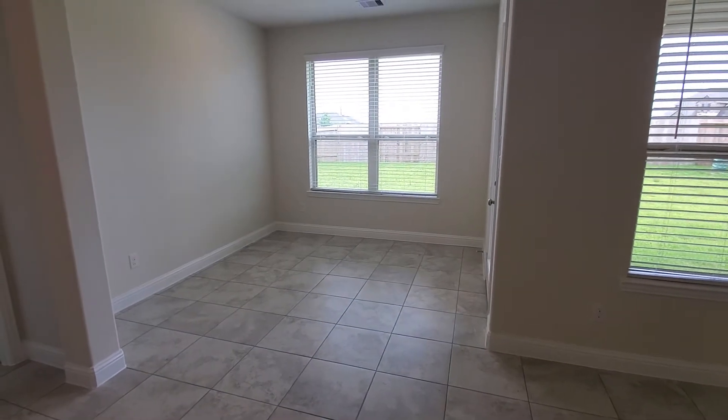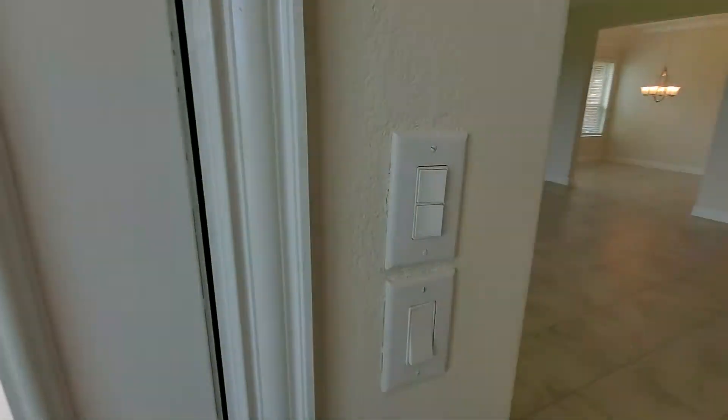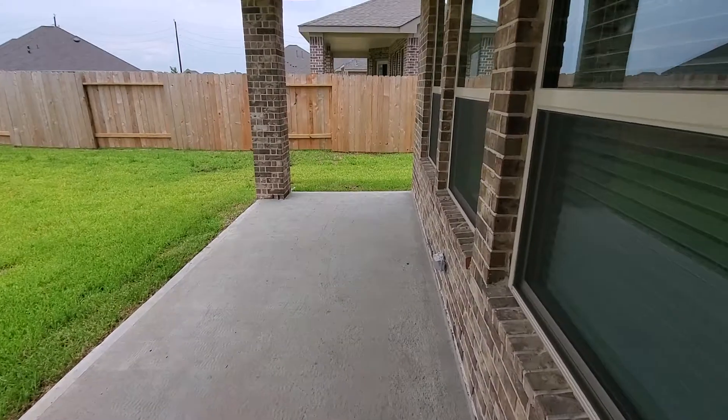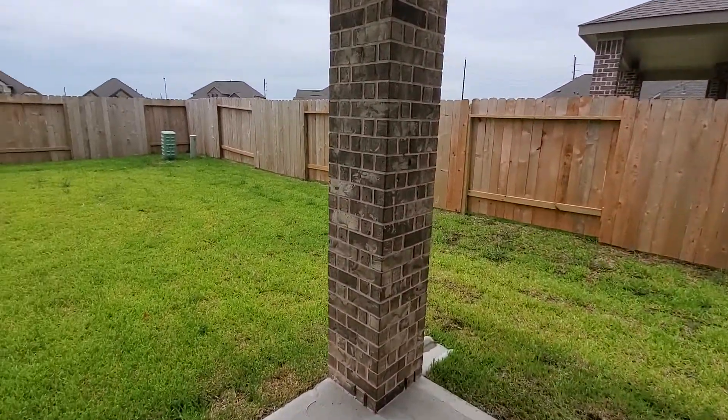Here's your breakfast nook — perfect space for a good-sized breakfast table. And then we have the covered patio, which is always really nice. A great big covered patio with lots of yard space.